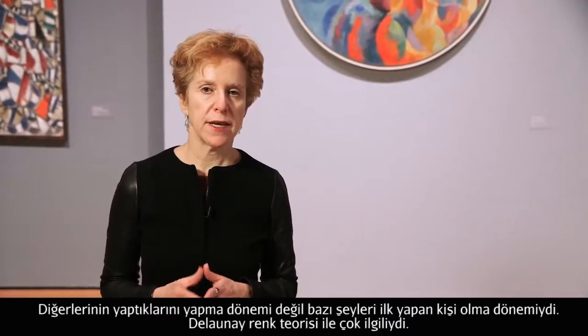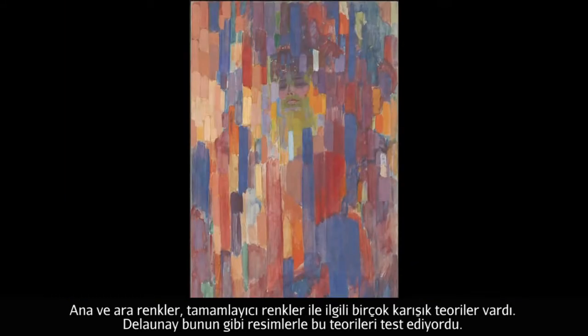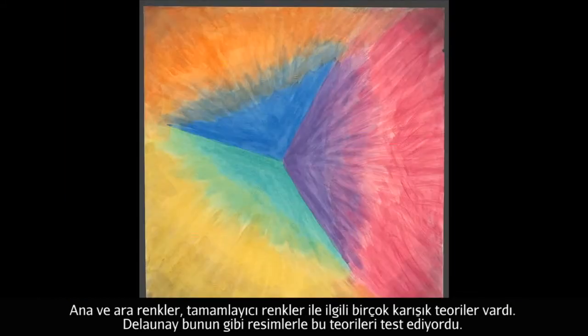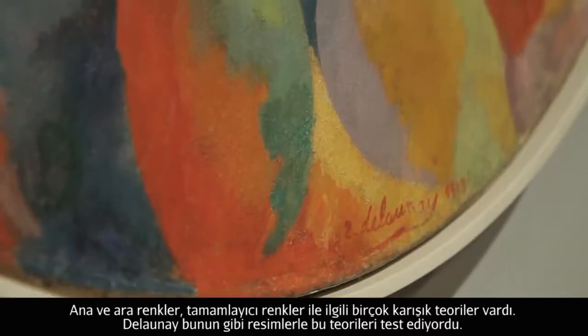Delaunay was very interested in color theory, and there were very complicated, conflicting theories about complementary colors, about primaries and secondaries. Paintings like this one are where he tested out those theories.